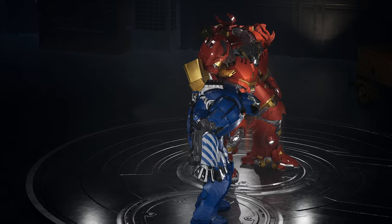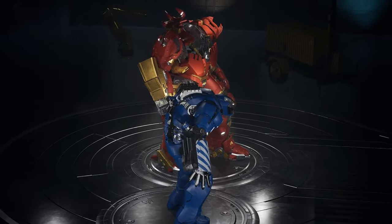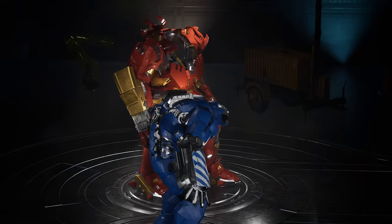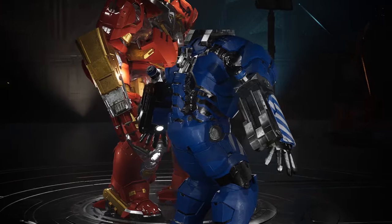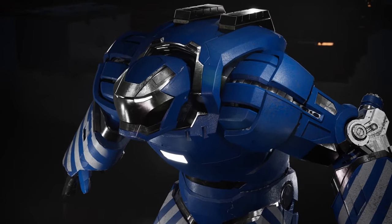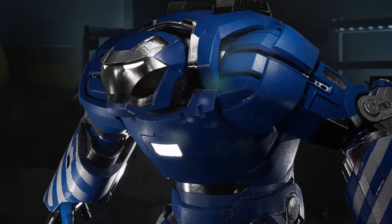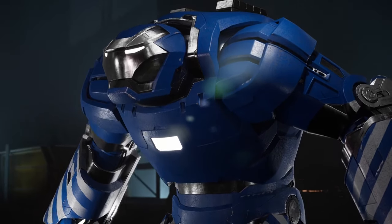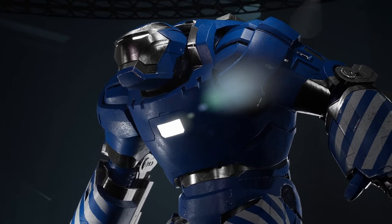The Mark 38, better known as Igor, is an armor specialized in heavy-duty work and construction tasks. Although it is not designed for combat, Igor has unique features that make it invaluable in certain situations. Thanks to its sturdy structure and hydraulic systems, Igor can lift heavy loads and manipulate large objects with ease. It is the perfect choice for construction work, rescue operations in collapsed areas, or dangerous environments.